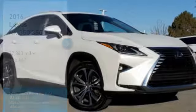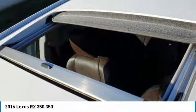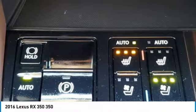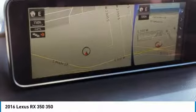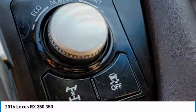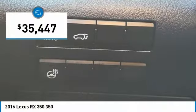Come test drive the 2016 RX350. The RX350 offers a driver-inspired design and intuitive technology that puts you in total control of your interior. Paired with a spacious cargo area and a powerful V6 engine, the RX350 continues to offer the best combination of powerful performance and interior luxury in its class, and is priced below $40,000.